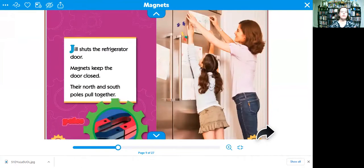Jill shuts the refrigerator door. Magnets keep the door closed. Their north and south poles pull together.